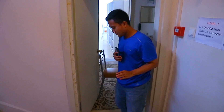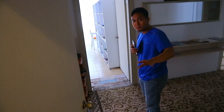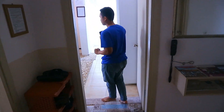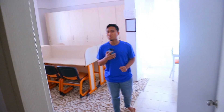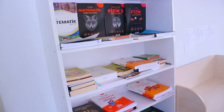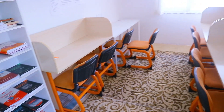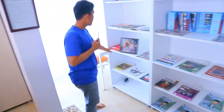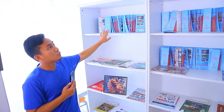Nah sekarang kita masuk ke ruang belajar. Jadi disini ada ruang belajar tersendiri. Kalau misalnya di kamar rame dan tidak bisa belajar, disini ada ruang belajar sendiri. Bentuknya kiri kanan gitu. Nah kalian bisa lihat disini ada buku-buku, tempat duduknya ada di sini. Disini juga ada foto-foto dan buku-buku.